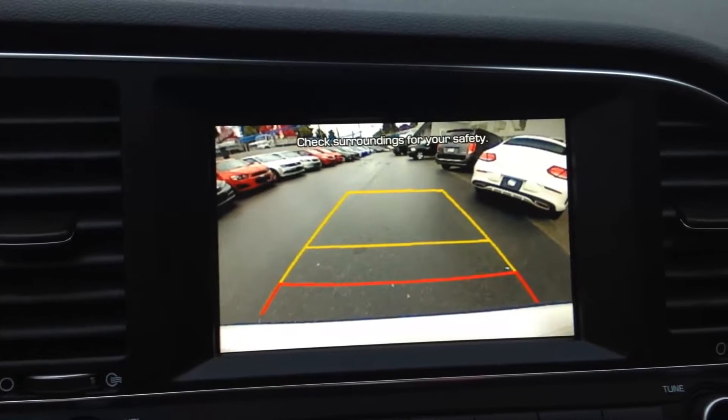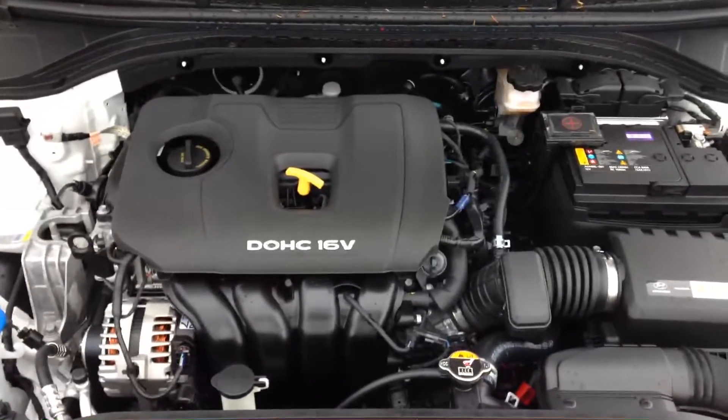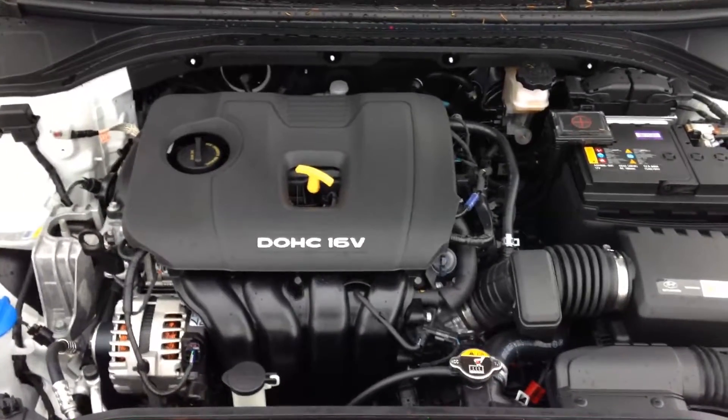Main cup holder and center console. Does also come equipped with a rear back-up camera. Your main trunk area gives you lots of room, and it does come with the 60-40 split-back seats for extra cargo space. And your main engine compartment — everything's easily identifiable for the main fluids that you'll want to check.